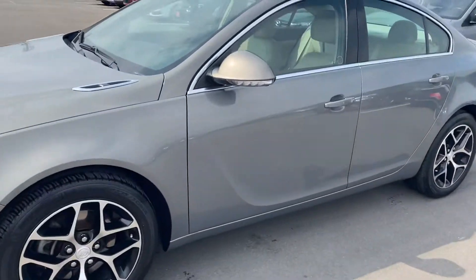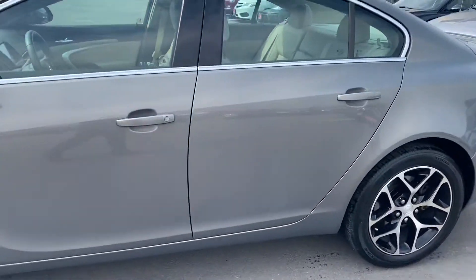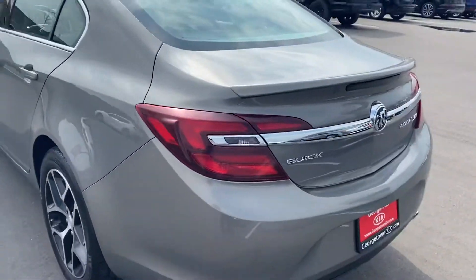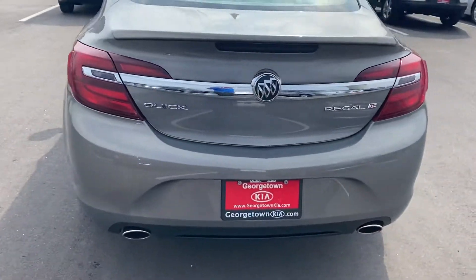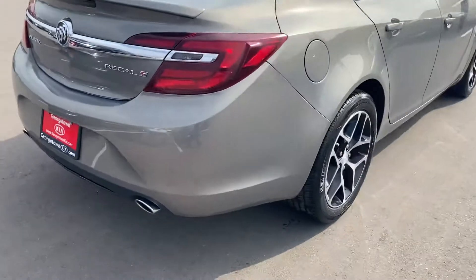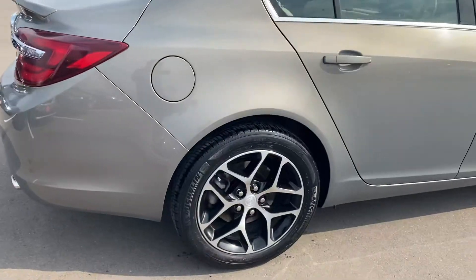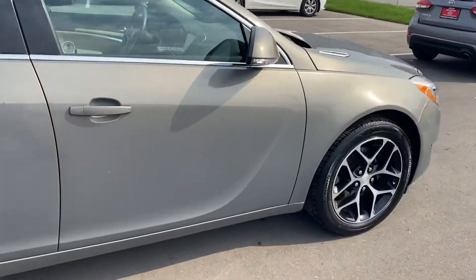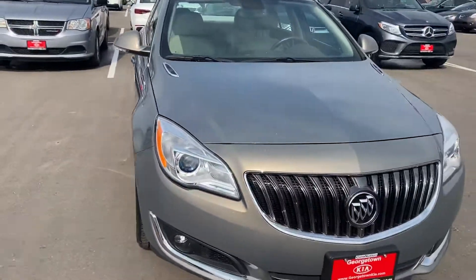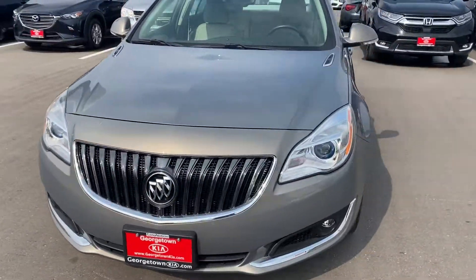Just a gorgeous car, very clean — no dents, nicks, or scratches you need to worry about. It is a one-owner clean Carfax vehicle, and as you can see, just beautiful with dual exhaust and these beautiful chrome rims. I just want to give you a nice look all the way around — fantastic condition.